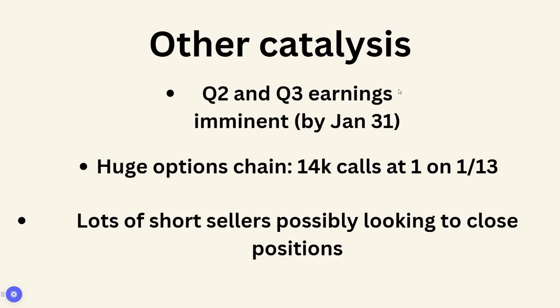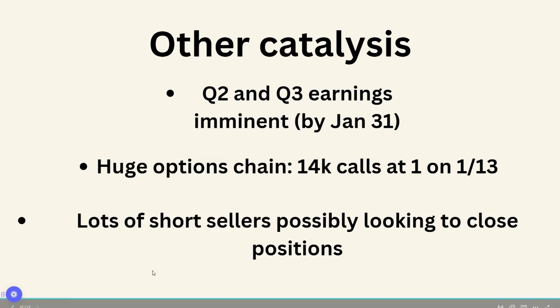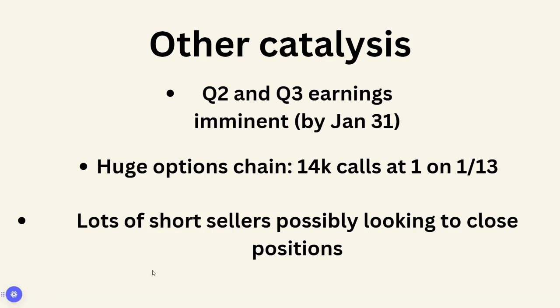If you're buying calls at one dollar and the stock is under 70 cents, that's really far out of the money — it's a pretty low probability chance of happening. However, if it does continue to run, those calls can make some enormous profits. There are lots of short sellers; the stock has been heavily manipulated by market makers, decreasing the share price over and over. They might be possibly looking to close their positions in the new year 2023 — they want to put up their books for 2022 and could get out at this point with a pretty significant profit.